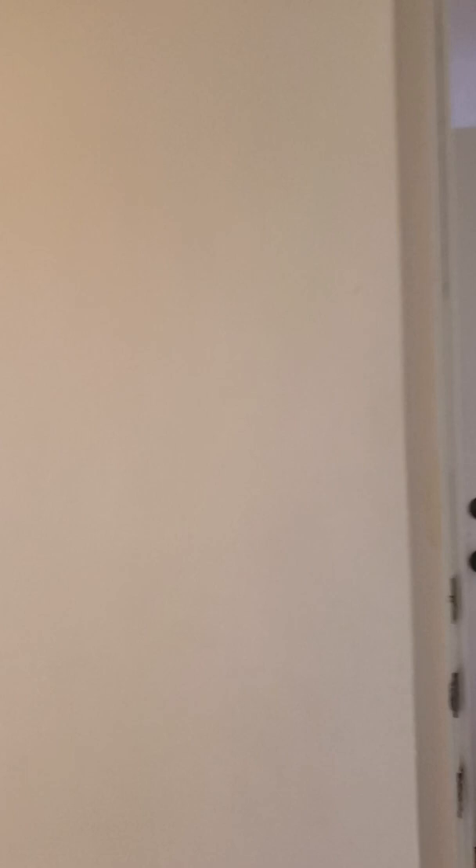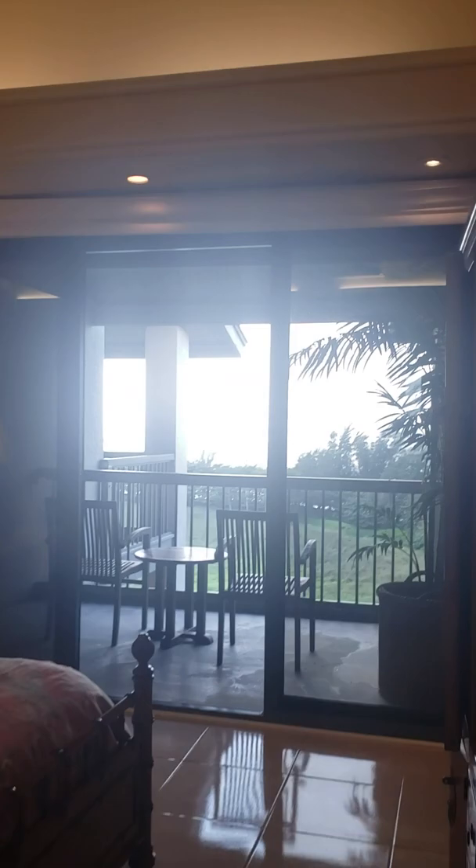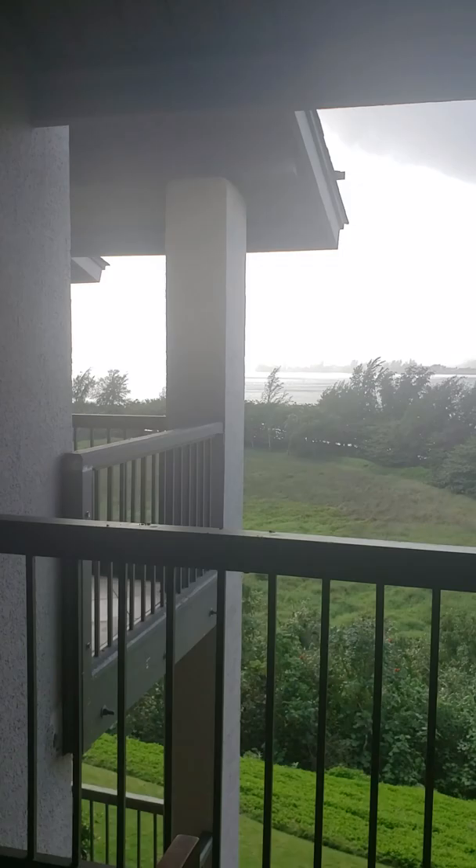And then you have this room. So the end unit can also be rented as a studio. You've got the high ceilings again, and this one has its own private lanai. But even from this one, you still have those Bali Hai valley views, which are amazing — best views of any condo on the island of Kauai, for sure.